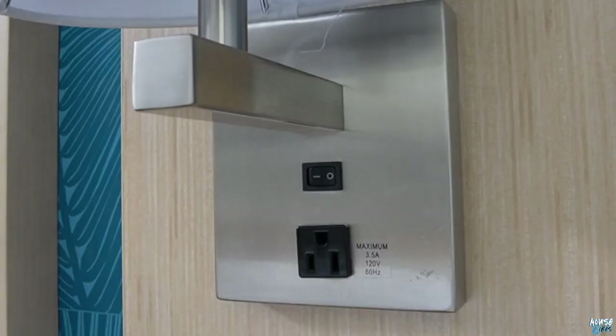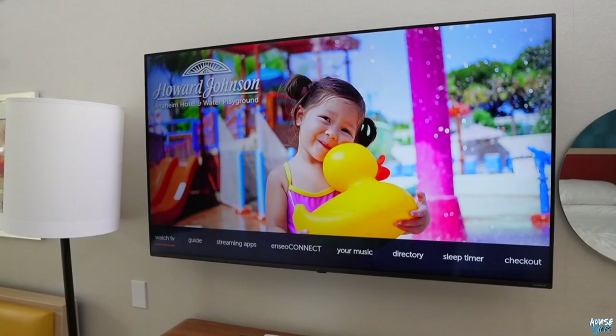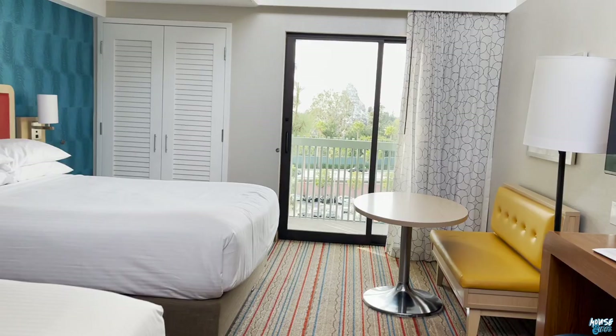One of my favorite things is the desk area — I'm going to be doing all my editing over here. It comes with USB ports and plugins so all your devices stay charged. Right next to the TV is another sitting area, and I have this massive breakfast nook where I can enjoy all my meals, with Mickey right behind me — a famous painting by Eric Robinson.